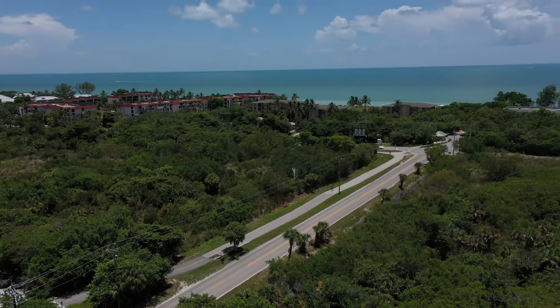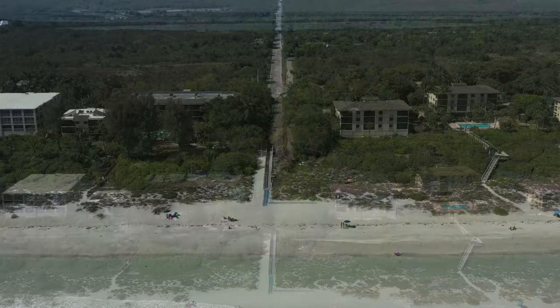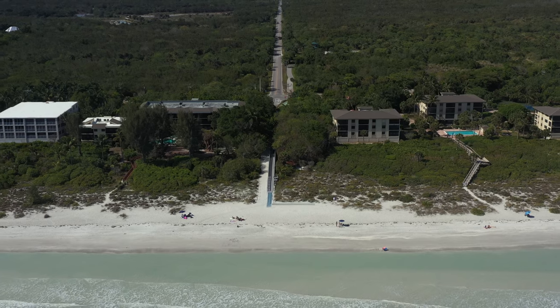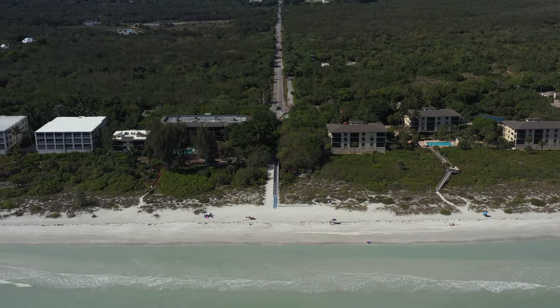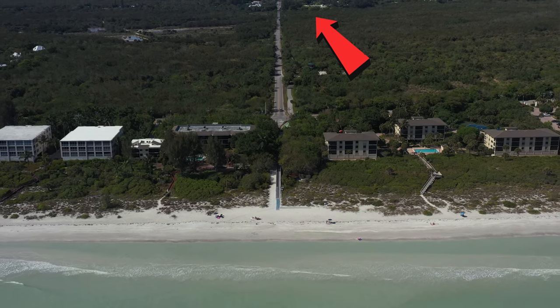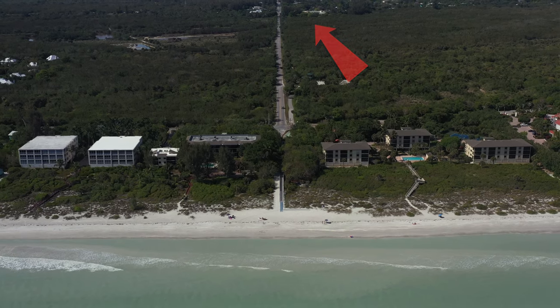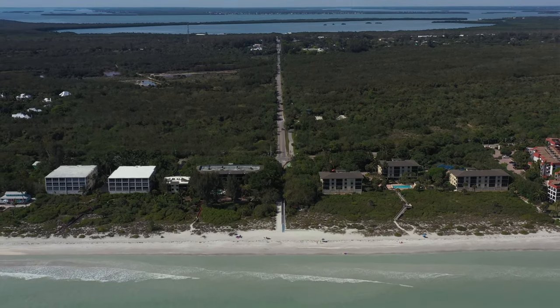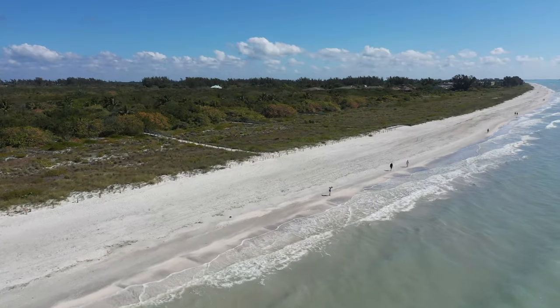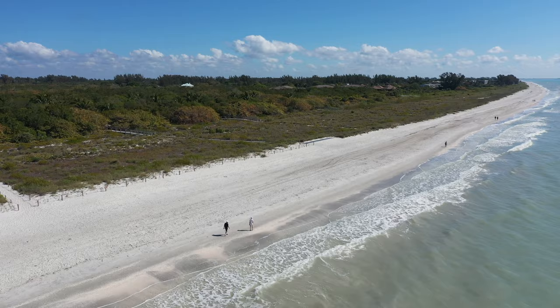At the boardwalk next to the beach there are several disabled spots, picnic tables, and a bike rack. Tarpon Beach has a central location and about one mile north there are plenty of the island's best restaurants, shops, and Bailey's General Store. The store has been on the island since 1899 and has everything you could ever wish for for a trip to the beach.